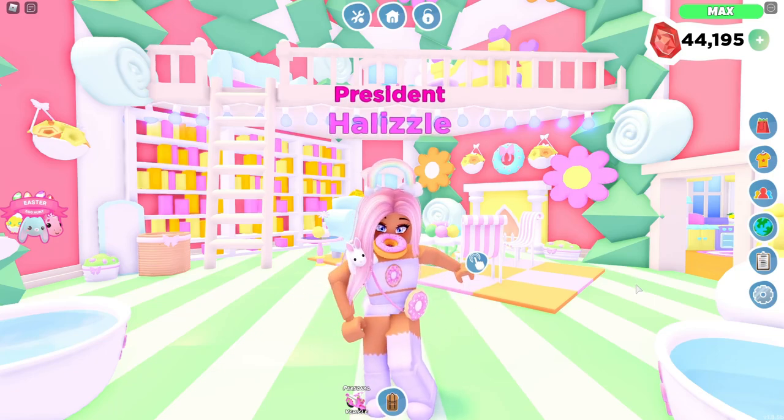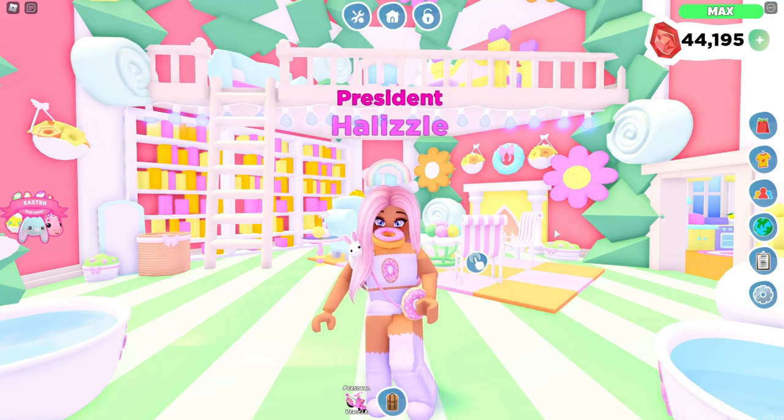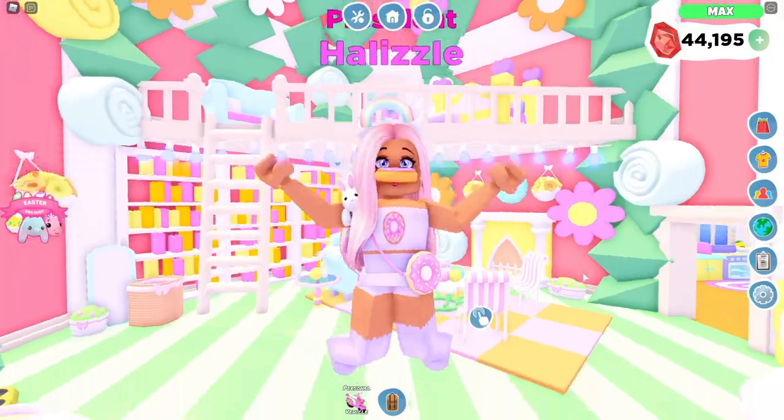Hi guys! Welcome back to another video. In today's video, I'm going to be giving you guys a tour of all of my Overlook Bay houses. I do have a lot to go through, so if you guys would like to see all my house tours, make sure to hit that subscribe button, and let's go ahead and get into the video!